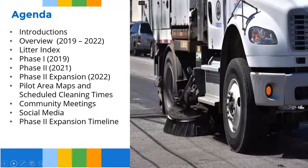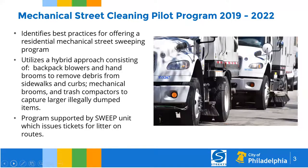I will start the presentation and give you an overview of the mechanical street sweeping pilot program that started in 2019 and evolved to where we are today. When we started the program, Mayor Kenney made a commitment to ensure that we would implement a comprehensive mechanical street sweeping program, and several million dollars were allocated to purchase mechanical brooms, hire additional staff, and ultimately identify best practices for offering residential mechanical street sweeping.